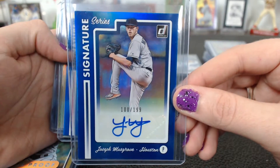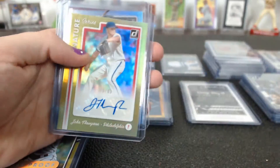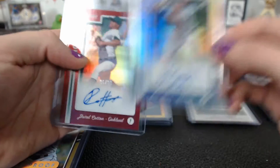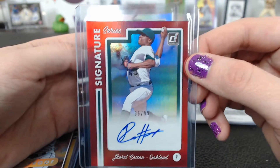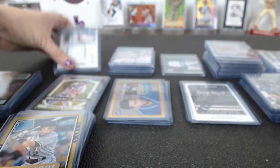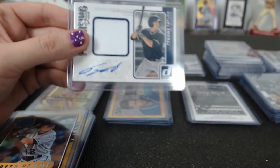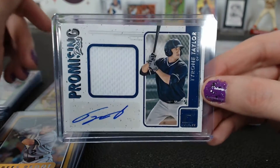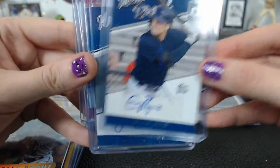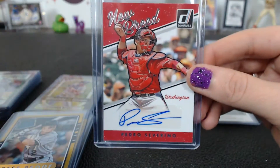Musgrove 100 of 199 blue signature series for Houston, Alex Reyes 114 of 199 for St. Louis, Jake Thompson 49 of 49 gold signature for Philadelphia, and a red Drew Cotton 36 of 99 for Oakland. A Jose De Ray promising pros relic auto, an Anthony Alford for Toronto, and a Tyrone Taylor from Milwaukee. New breed autos: Brandon Nimmo, Greg Bird, Jose Berrios, Ross Stripling, and Pedro Severino.